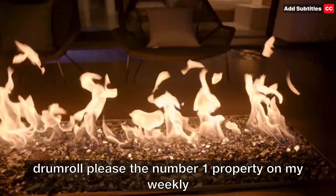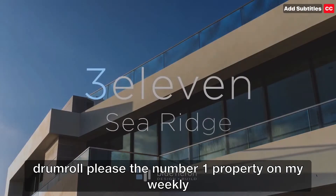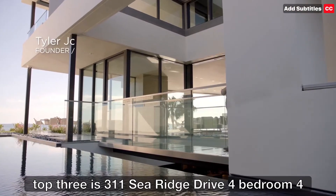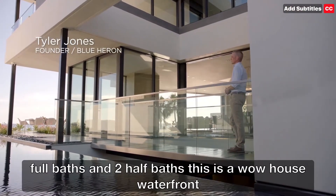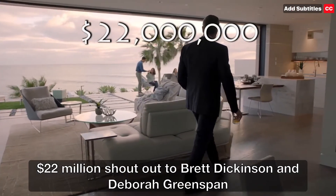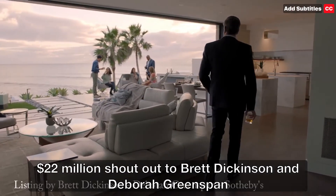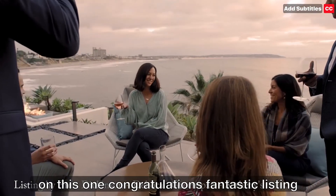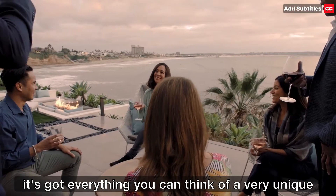Drum roll, please. The number one property on my weekly top three is 311 Searidge Drive. Four bedroom, four full baths with two half baths. This is a wow house. Waterfront, $22 million. Shout out to Brett Dickinson and Debra Greenspan on this one — congratulations, fantastic listing. It's got everything you can think of.